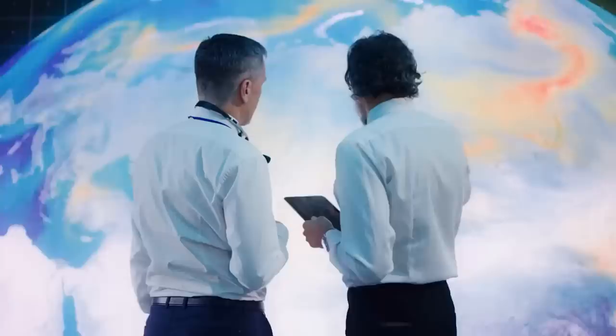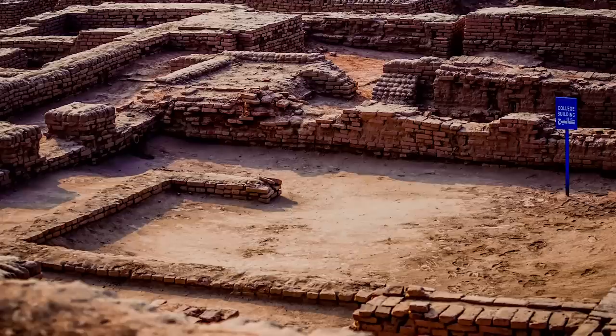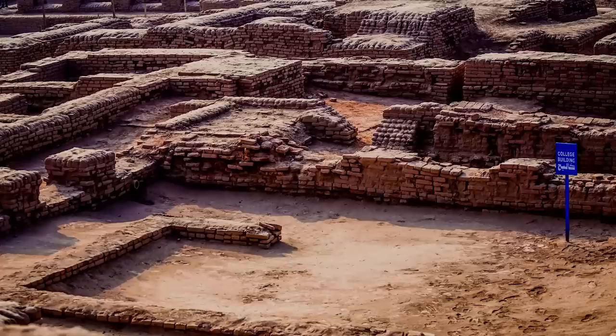Researchers believe it was unexpected climate change that brought an end to their civilization. The climate grew colder and drier starting around 1800 BC. The monsoon weakened, and suddenly there wasn't enough water to sustain the population. The city of Raki Gari was abandoned and lost.